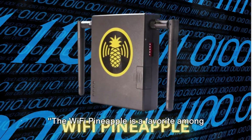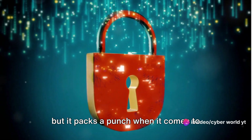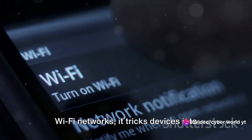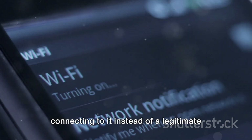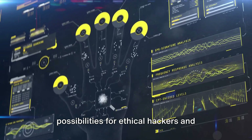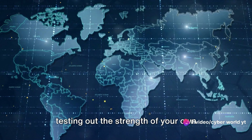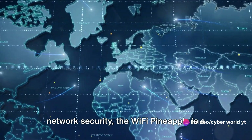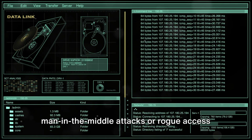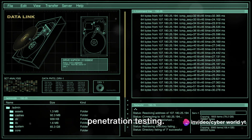The Wi-Fi Pineapple is a favorite among penetration testers. This compact device might look innocuous, but it packs a punch when it comes to network security. With its unique ability to impersonate Wi-Fi networks, it tricks devices into connecting to it instead of a legitimate access point. Once connected, it opens a world of possibilities for ethical hackers and security professionals. From monitoring network traffic to testing the strength of your own network security, the Wi-Fi Pineapple is a versatile tool that employs techniques like man-in-the-middle attacks and rogue access points.